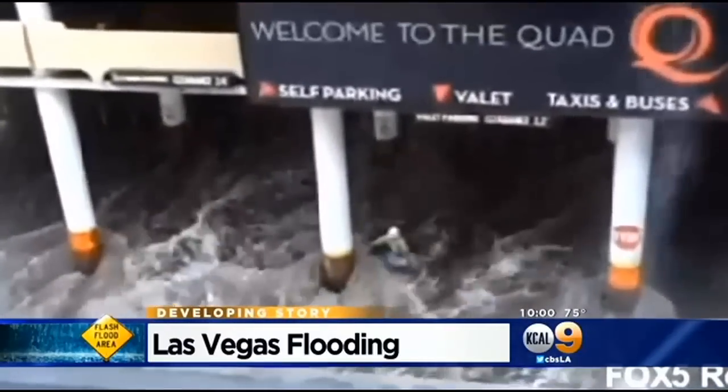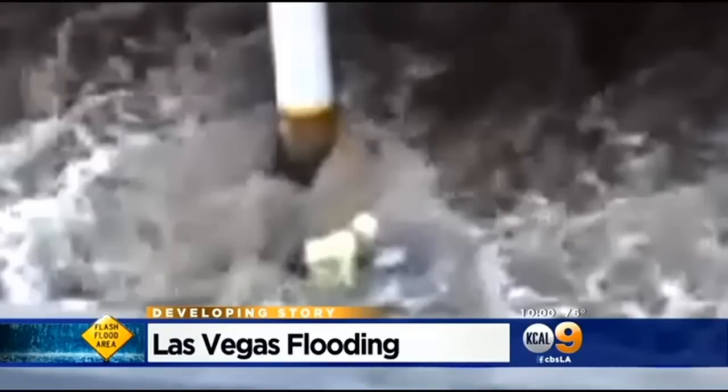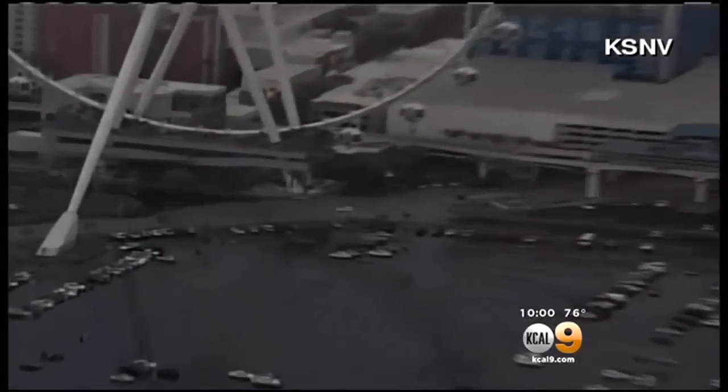The flooding was swift. Those who tempted fate, like this person seen swept out of the flooded parking garage of the Quad in Vegas, found out challenging the rushing stormwaters was a losing battle. On the Las Vegas Strip, tops of cars barely poked out of the water.